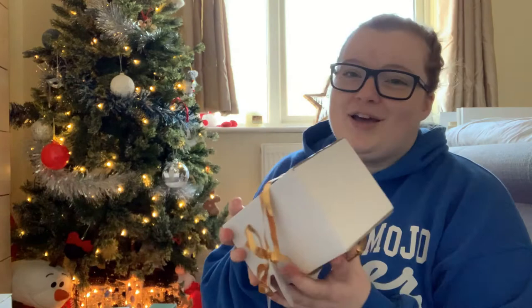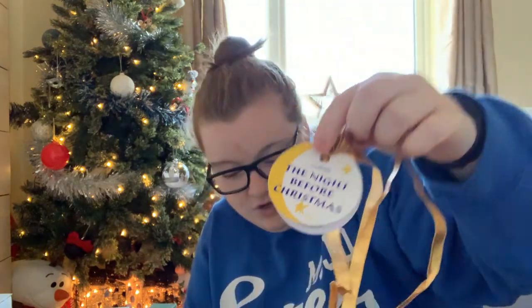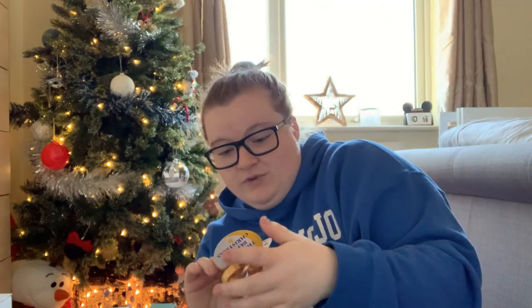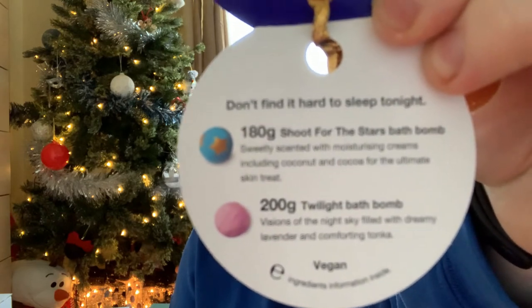Also on the Lush front, I got the 'Night Before Christmas' bath bomb set from Scott's older sister and family. I won't open the box because the smell goes everywhere, but it's got two Lush bath bombs and the minute I opened the box the bedroom smelled amazing. I'm really looking forward to those and I'll add them to my collection in the bathroom.